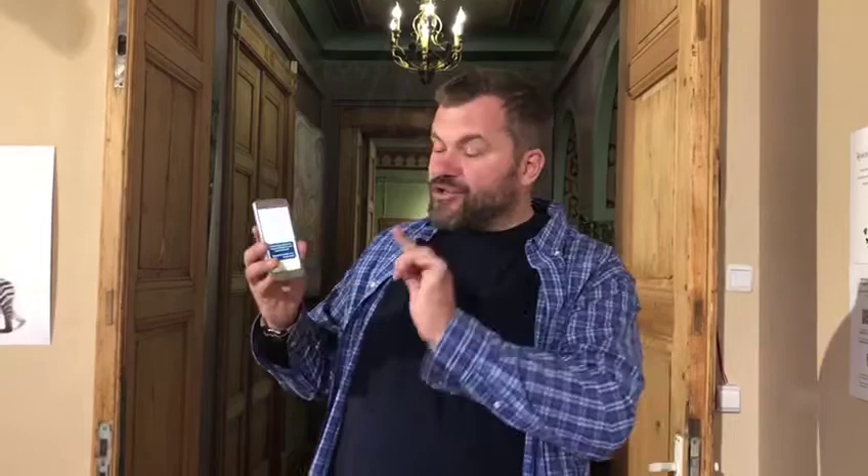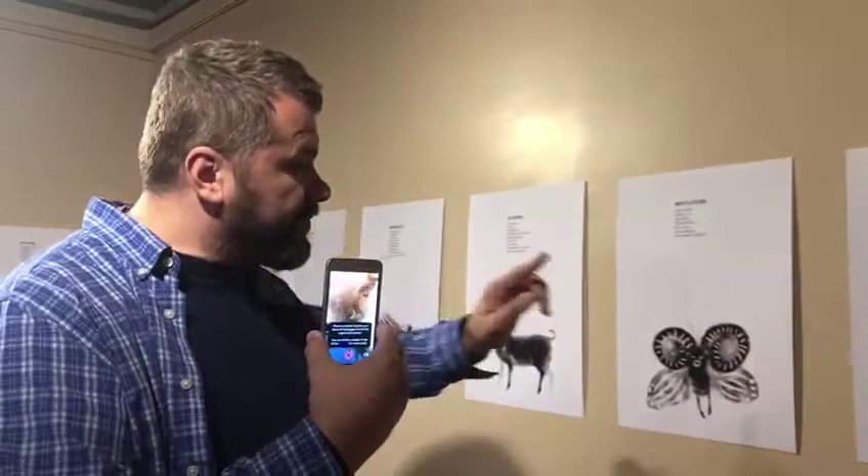But today I'm in a beautiful palace known as Cantacuzino Palace, which did belong to a very wealthy prince. The thing I want to show you right now is an exhibition. I'm gonna show you right here how this works — you'll see a regular painting, just a regular animal.